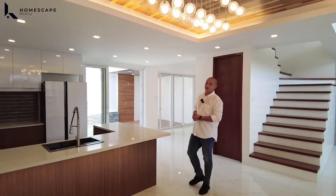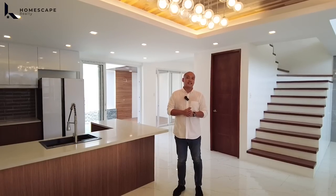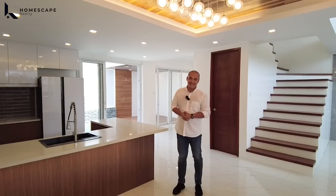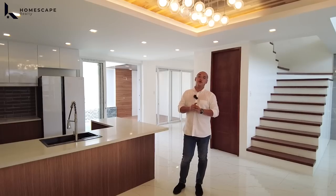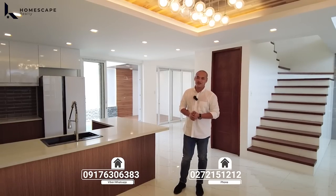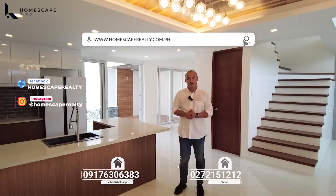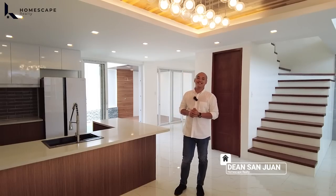That concludes our tour for today of this brand new, modern, contemporary home located here in Greenwoods, Pasig City. If you think this is the right home for you, you may contact us anytime at the numbers listed below the screen. For more details, visit our social media accounts and our website. My name is Dino from Homescape Realty, your guide to your real estate needs. Thank you and see you next week.